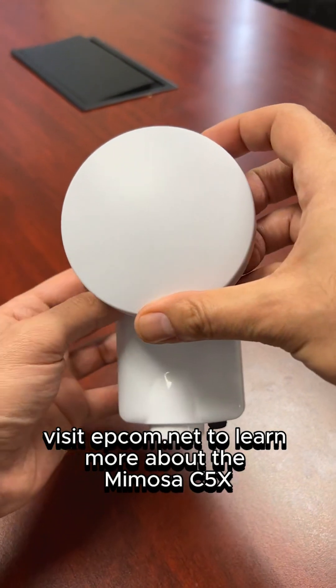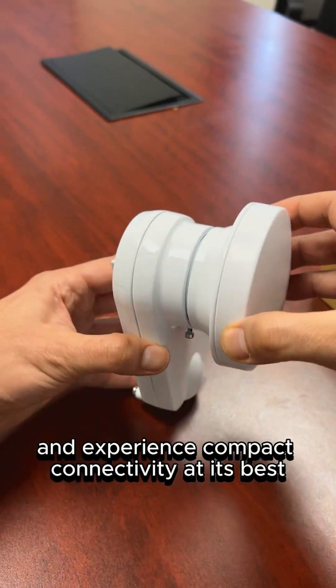Visit epcom.net to learn more about the Mimosa C5X and experience compact connectivity at its best.